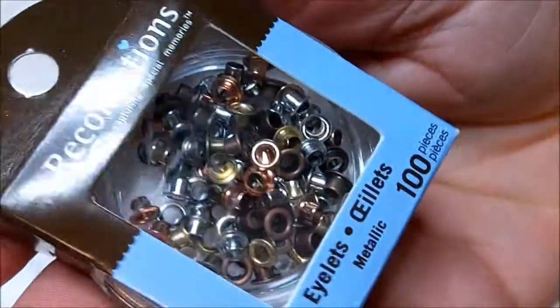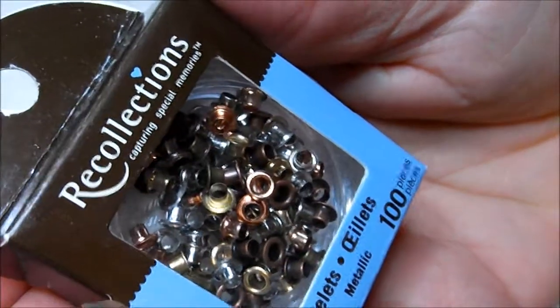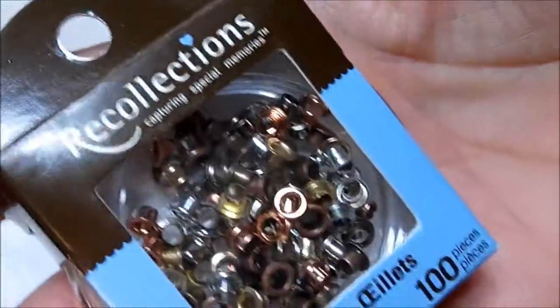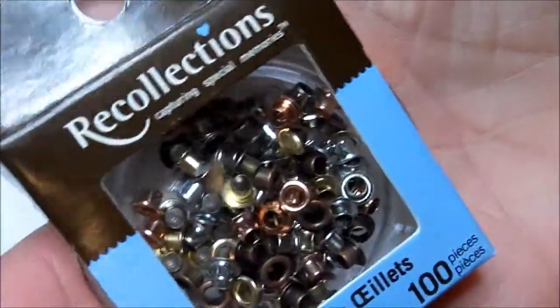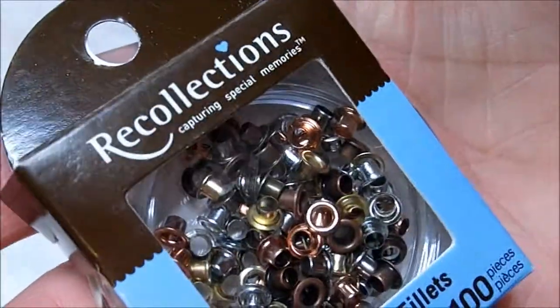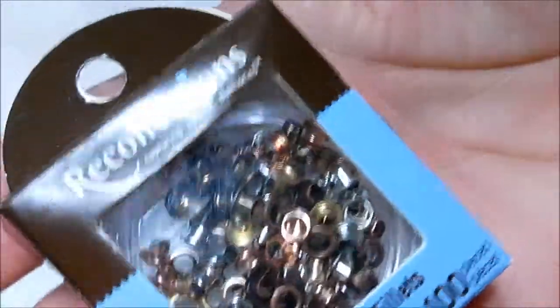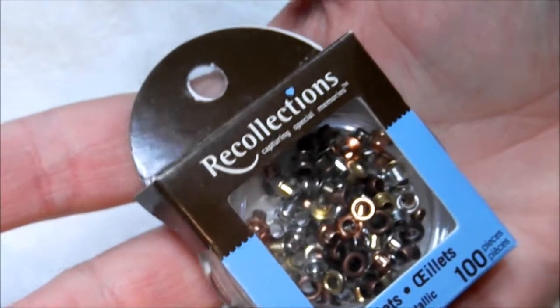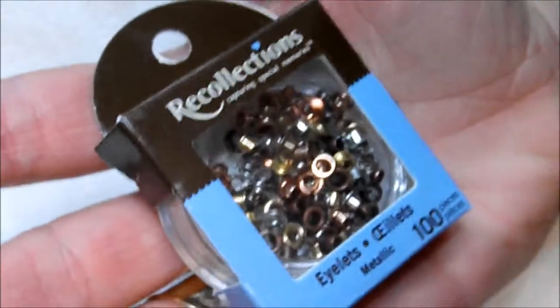Latina Nails uses these o-rings — or actually I think they're eyelets — and you put them in nails. There's a variety in here: copper, gold, and silver. I love those, and I think I'm going to try to do a nail design with them. Anyway, thanks for watching and have a great Sunday, everyone. Bye!